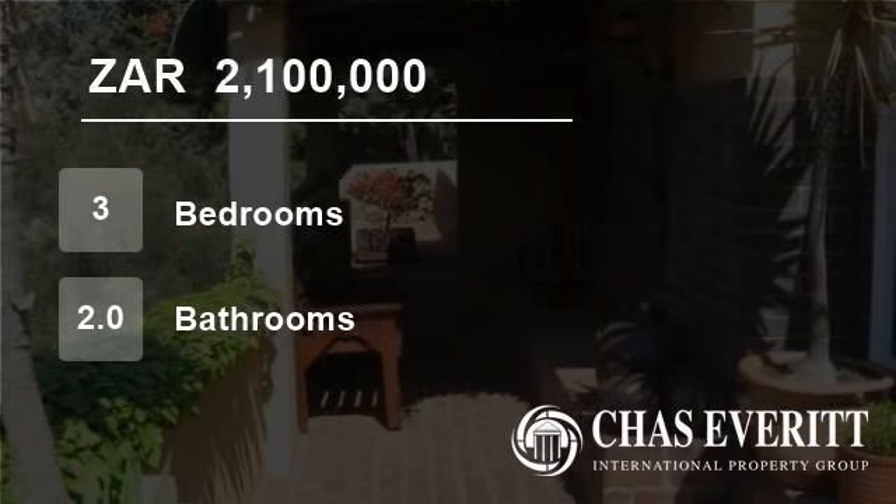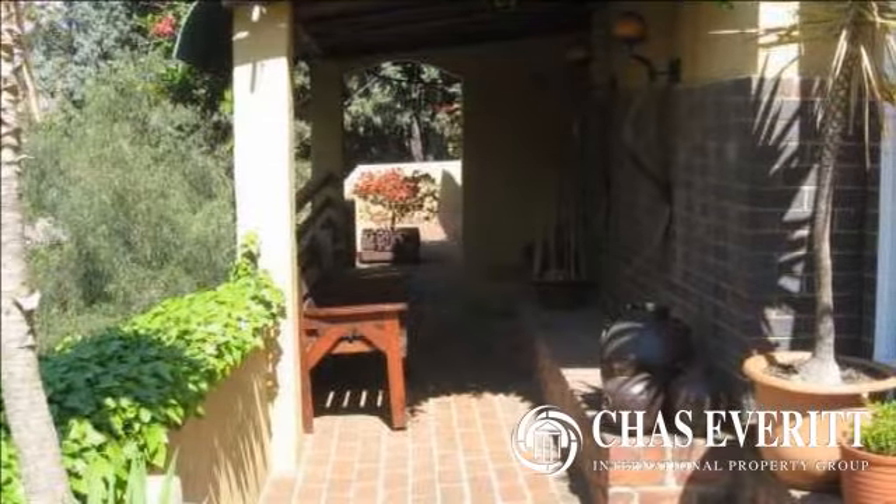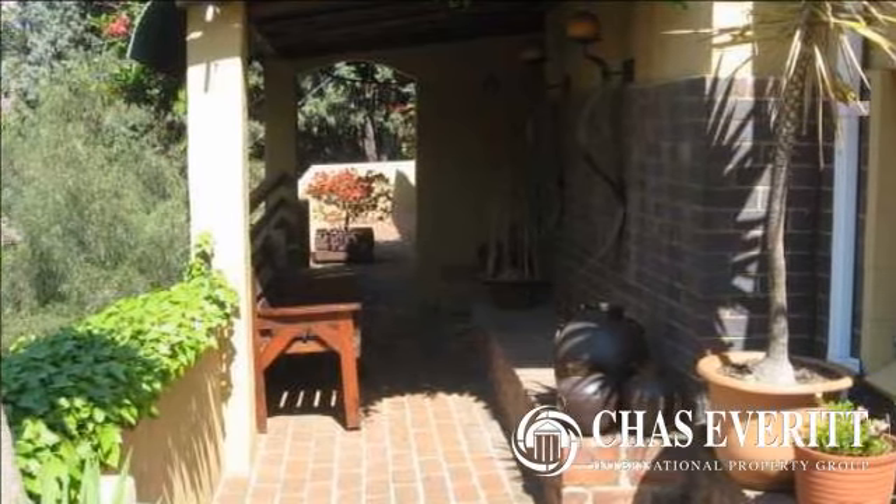Welcome to this three bedroom house for sale in Kensington, Johannesburg, Gauteng, South Africa for R2,100,000.